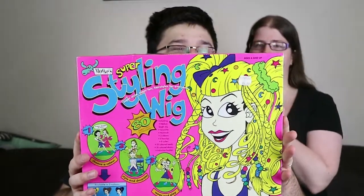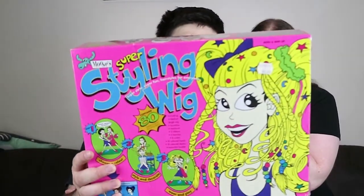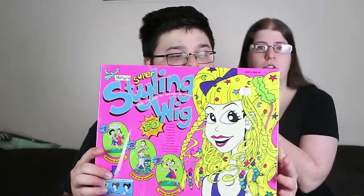We have Moose's Super Styling Wig Kit. So Moose, as in the company that makes and distributes Shopkins, Grocery Gang, all those fun things. This is old, by the way — don't go out looking for this in stores, you won't find it. Moose don't put copyright dates in their products like Disney. I would say this is probably early 2000s, possibly even late 90s, judging from the artwork. It was originally apparently $4.98, so not expensive.